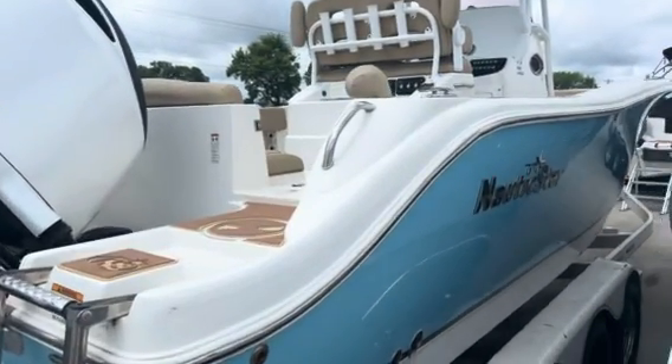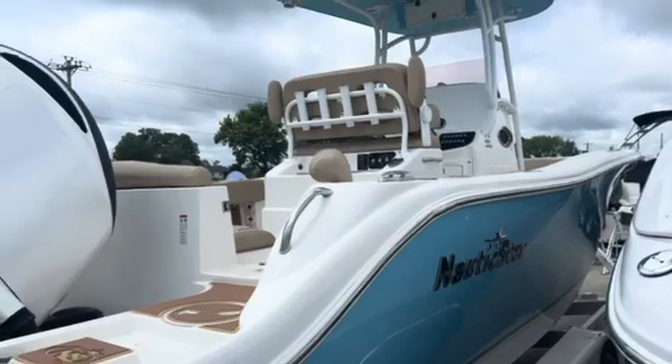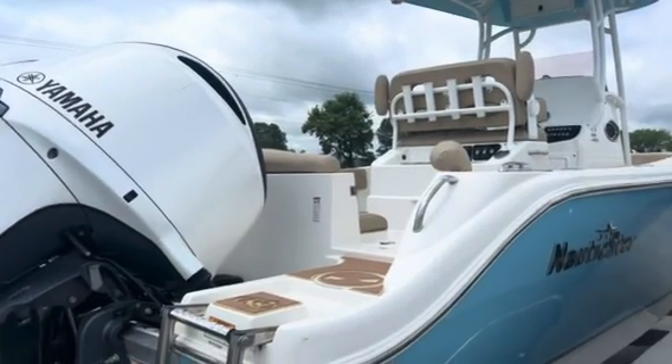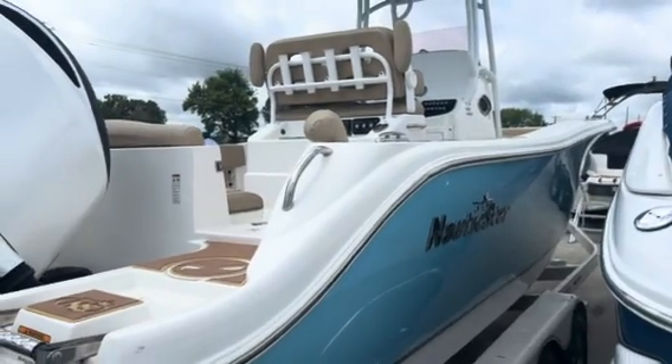Good afternoon, Marine Max friends and family. This is Thatcher Smalley with Grand Lake Marine Max, and today we are taking a look at a 2019 2602 Nautic Star center console.